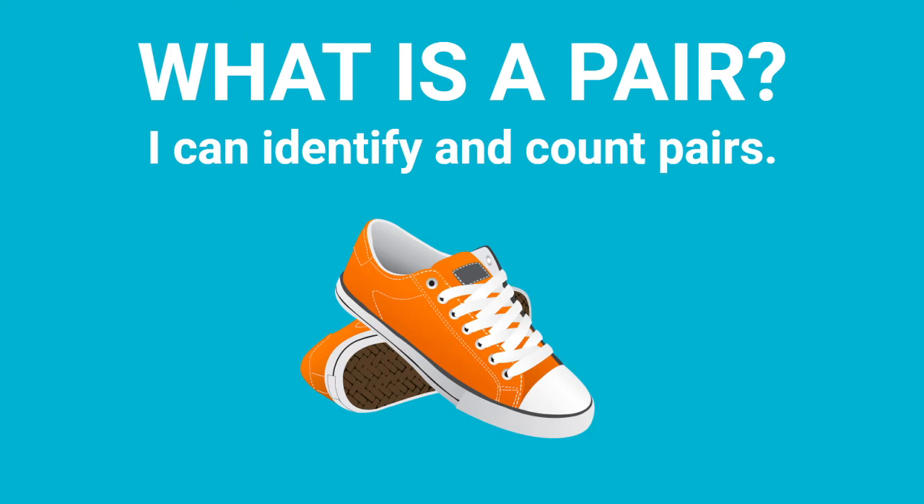Hello class! Welcome to today's math lesson. Today we are looking at what is a pair, and I know that at the end of today's lesson you are going to be able to say, I can identify and count pairs.